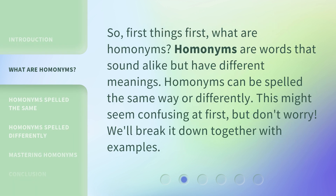So, first things first — what are homonyms? Homonyms are words that sound alike but have different meanings. Homonyms can be spelled the same way or differently. This might seem confusing at first, but don't worry. We'll break it down together with examples.